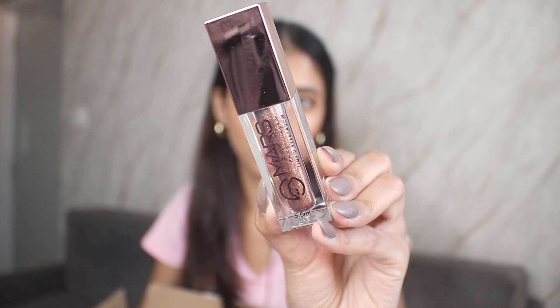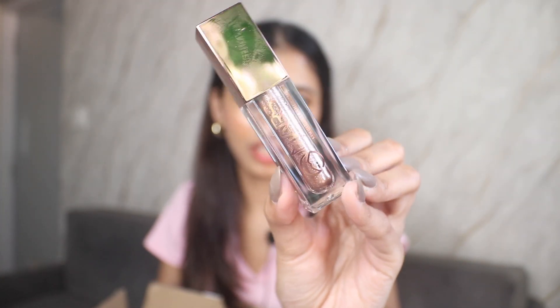Next is the Mars Kana-i Liquid Eyeshadow. I haven't opened it yet — I already have one, but this is in a rose gold shade and it looks really good. I'm thinking of adding it to a giveaway for you guys. I have the silver one and it is so good — if you want a liquid eyeshadow, go with this one. It's amazing and just for 200 rupees.